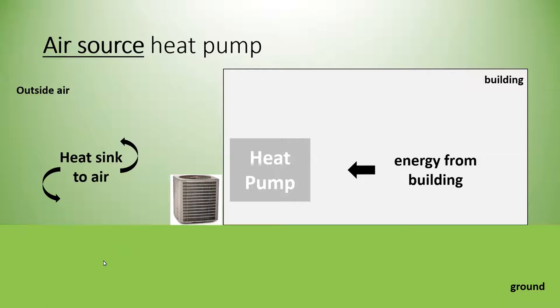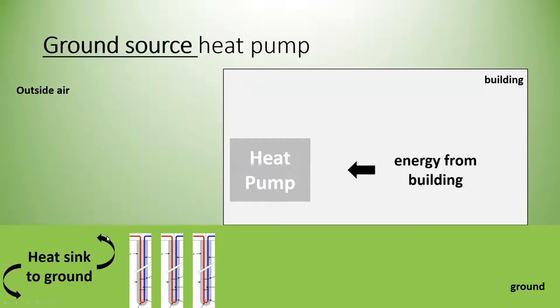In cooling mode, an air source heat pump moves hot heat from inside the building to the exterior, cooling the building. In a ground source scenario, heat from inside the building is moved to the ground, where it essentially acts as a storage device.